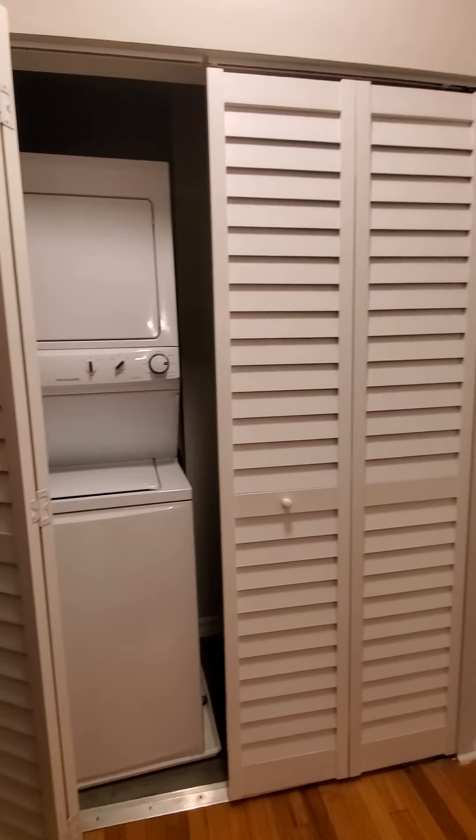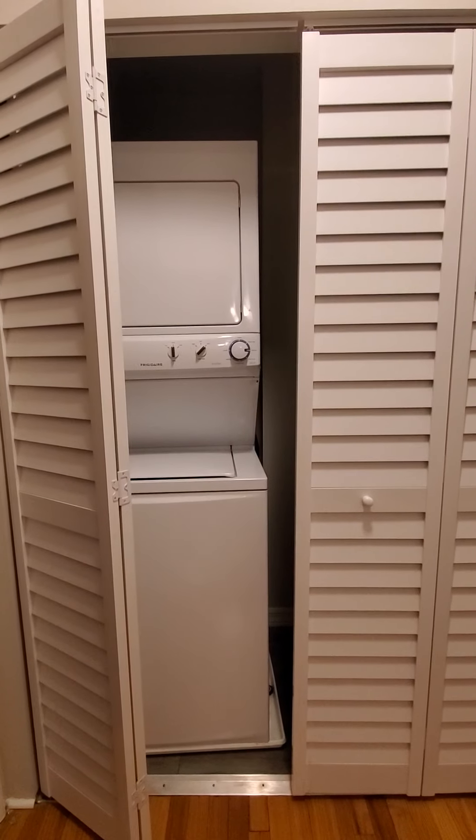This is 918 Judson, unit 1E, with in-unit washer and dryer.